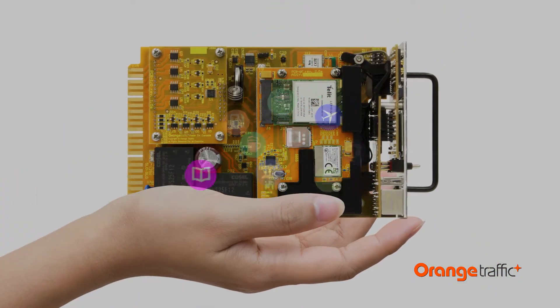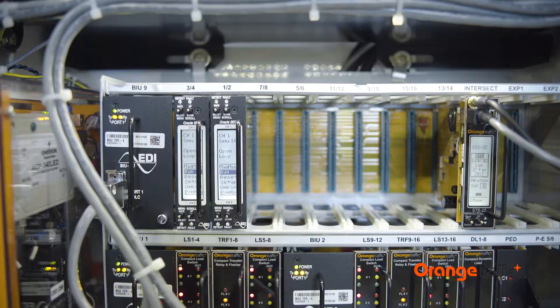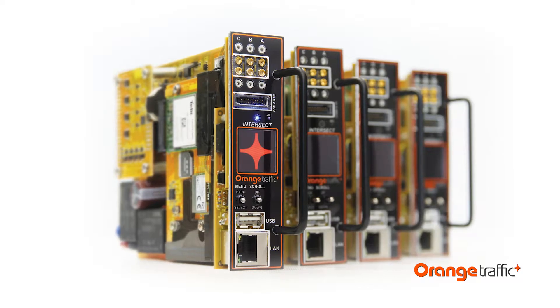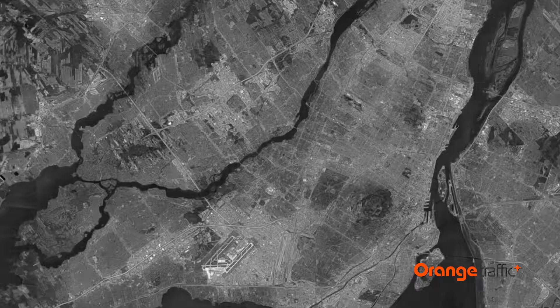Once Intersect is installed in a control cabinet, the programming and management are done entirely remotely. This lets you instantly download new functionalities at an intersection. Updates can be done in real time, and satellite maps let you monitor and manage configurations from your operations center.